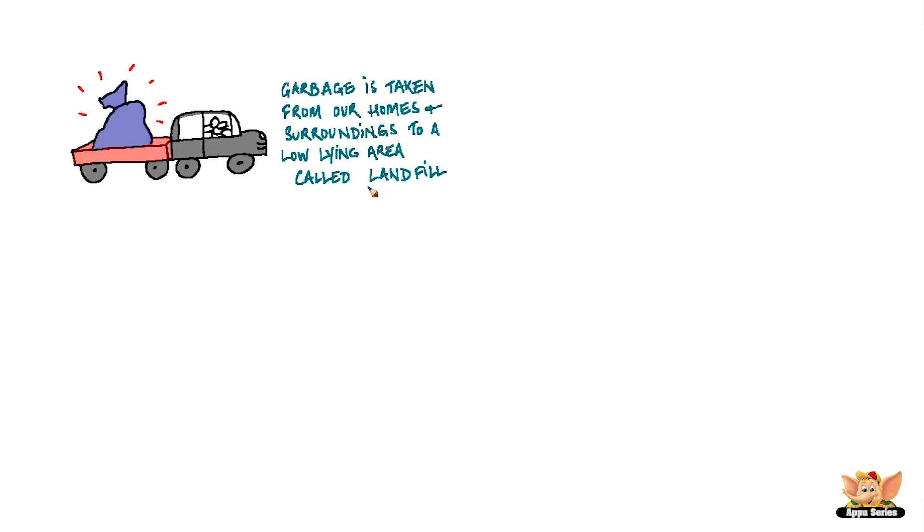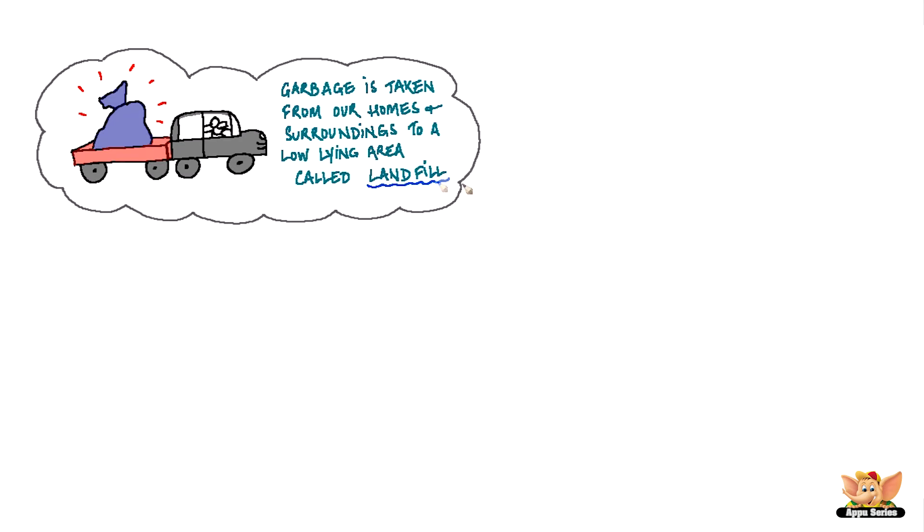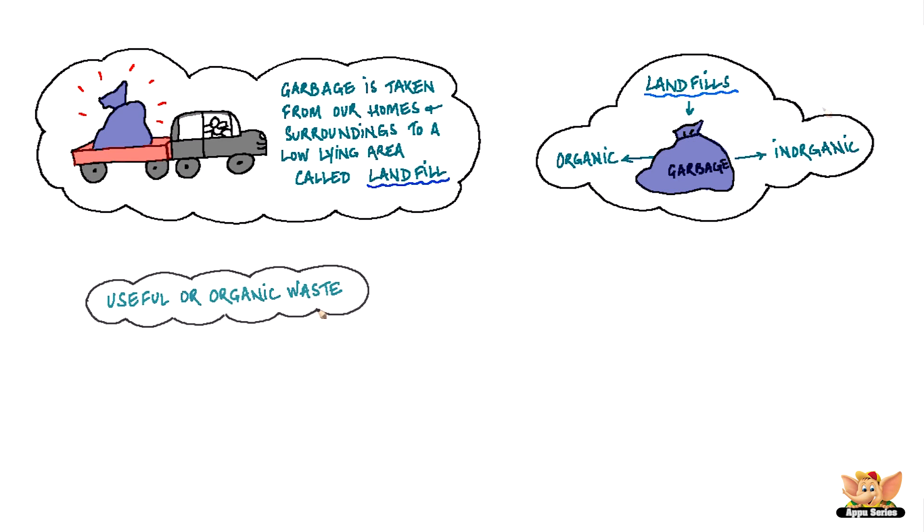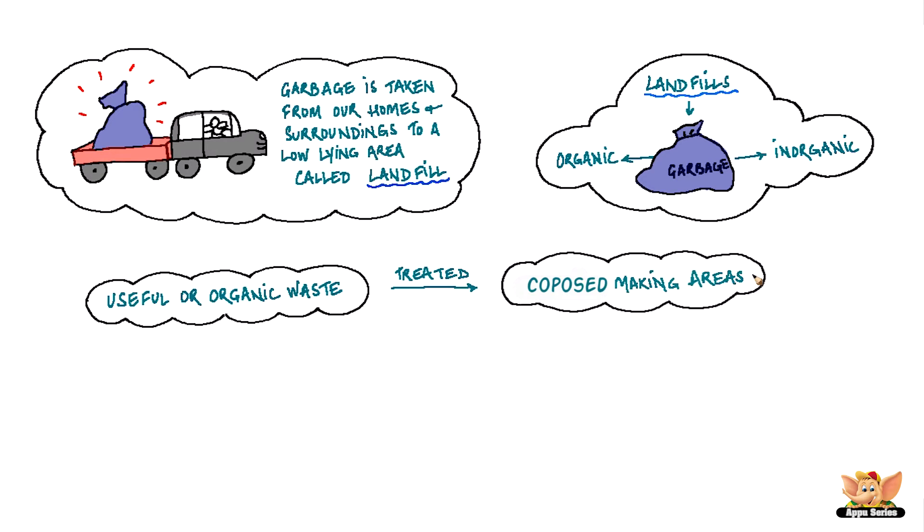Garbage is taken from our homes and surroundings to a low-lying area called a landfill. At landfills, the garbage is sorted into organic and inorganic. The useful or organic garbage is treated at compost-making areas that are developed near the landfill, and it is converted into compost.